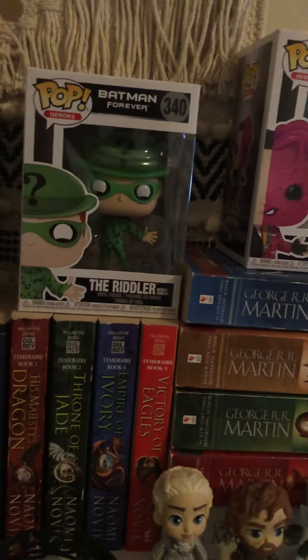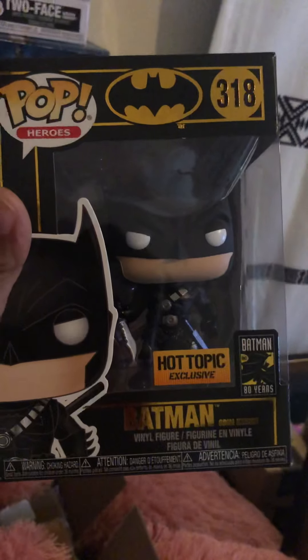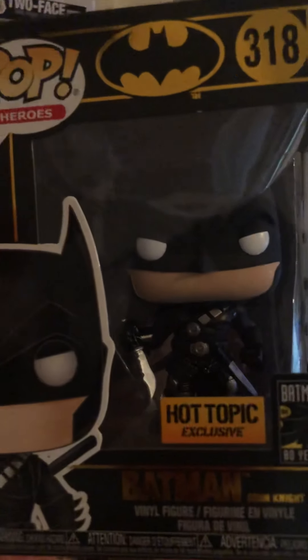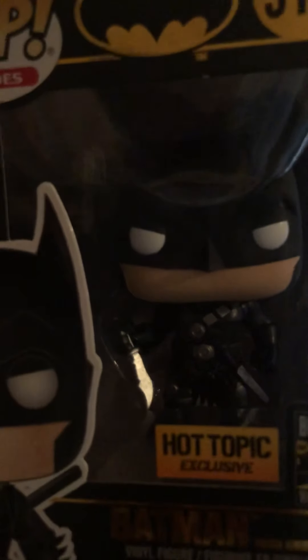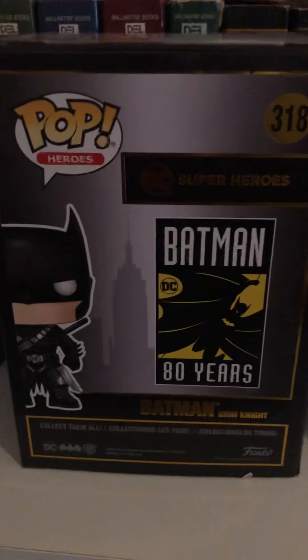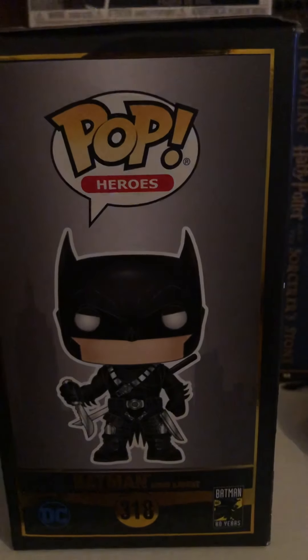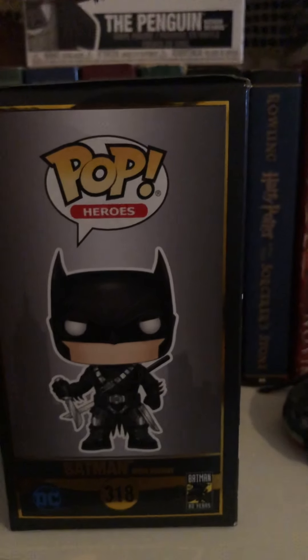The Batman that I did find was this one — the Hot Topic exclusive Batman 80 Years, number 318. My daughter got this one for me and he has this knife. I like his little comeback suit. This is the side — it says 'The Grim Knight.' This is the back. His outfit is clean, y'all. This is the side — he has all that equipment on his costume and it is so detailed. And this is the front again.